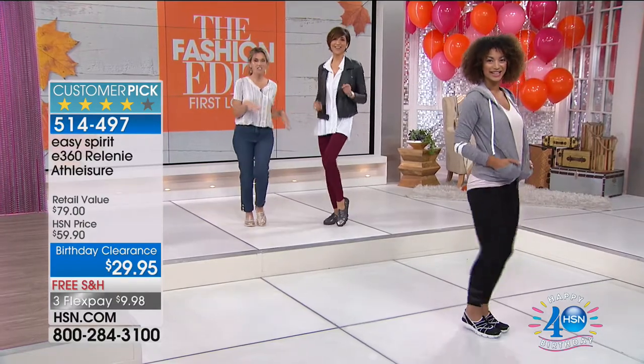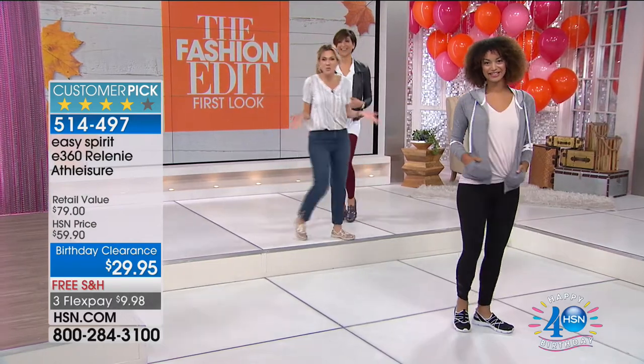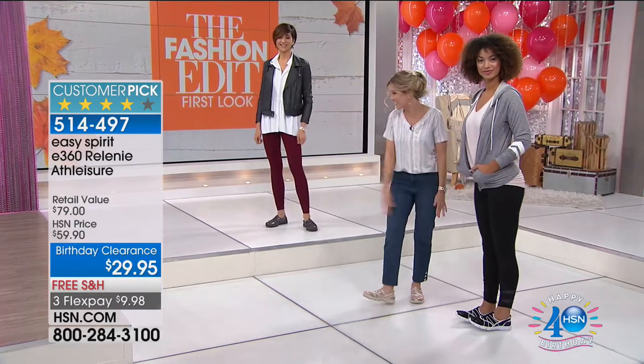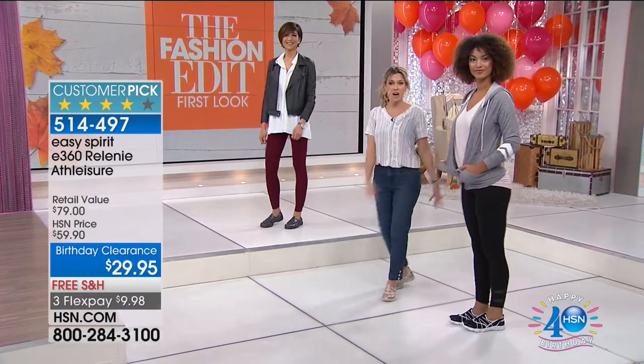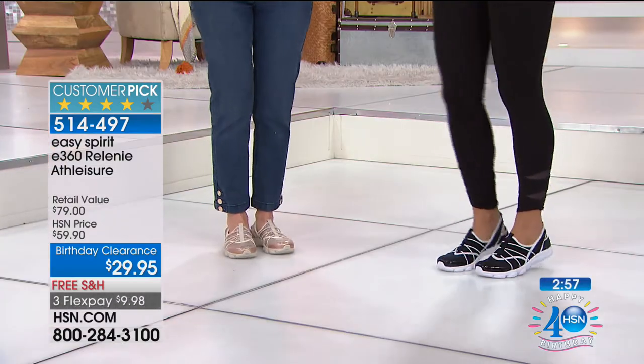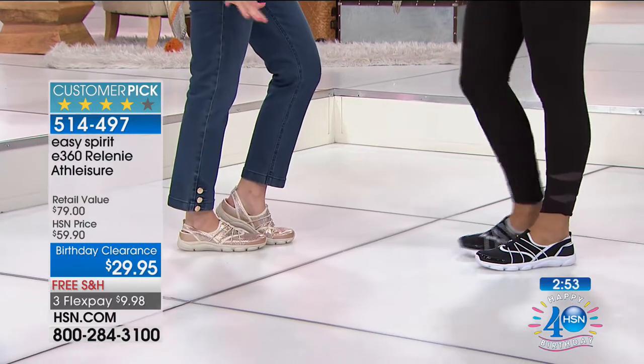Let's have some fun at six o'clock in the morning — these shoes are amazing and they go with everything, whether you're wearing your leggings or I've got the crop jeans on. They fit on every foot. I typically wear a size five, five and a half, but I've got the sixes on.